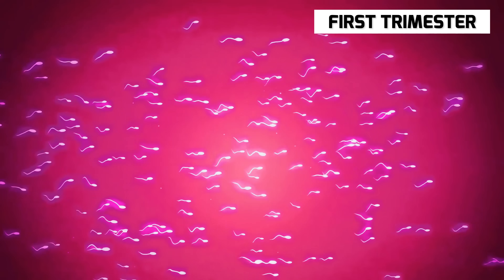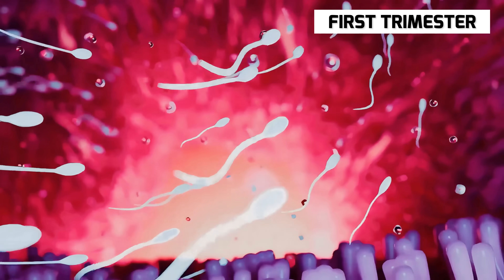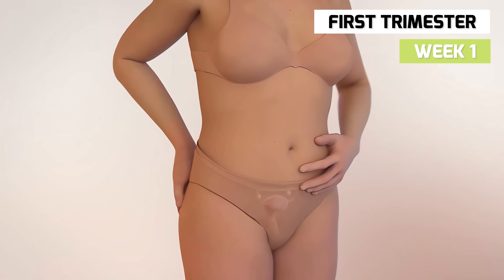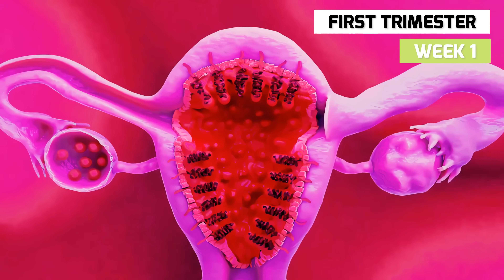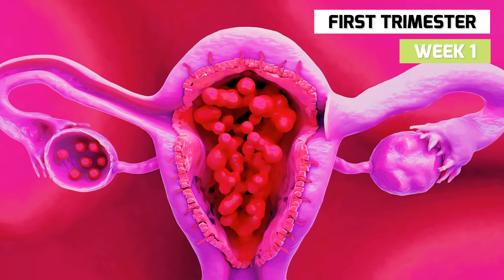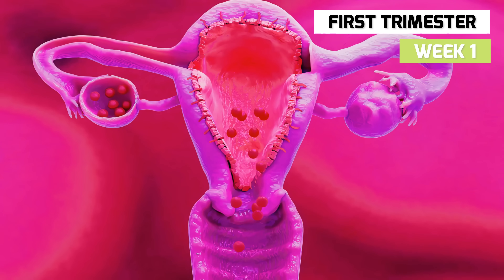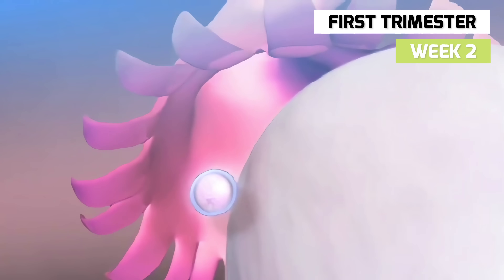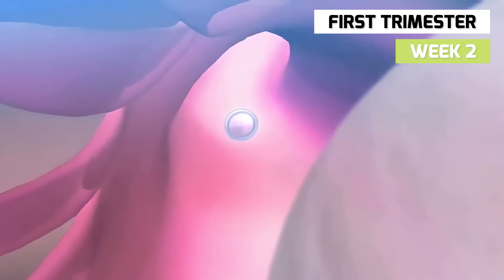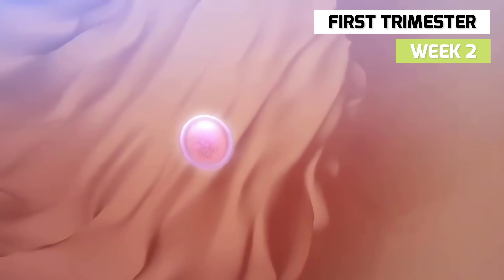Let's start our journey with the first trimester, from week 1 to week 12. In week 1, you're not officially pregnant. This is the week of the start of your last menstrual period, as the uterus sheds its lining and causes bleeding. The hormones are preparing another egg for release, the uterine lining is thickening, and ovulation is getting ready to occur.